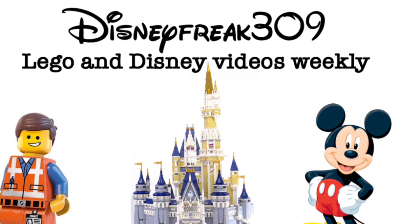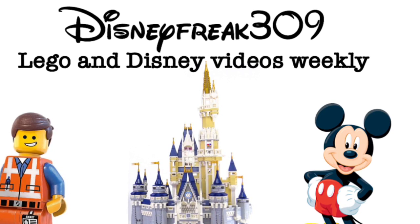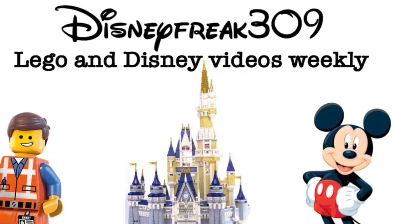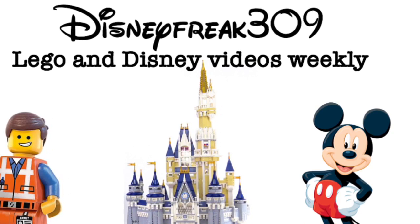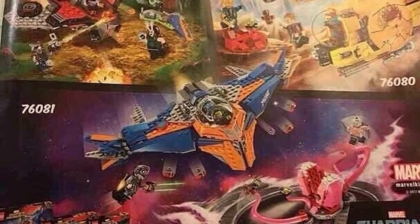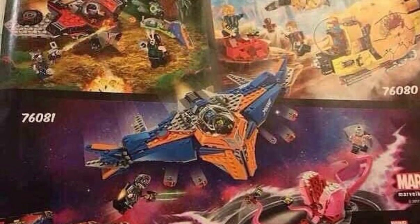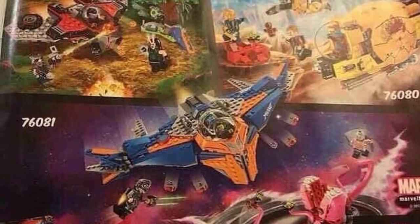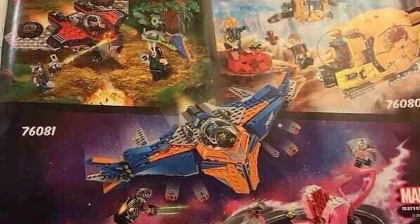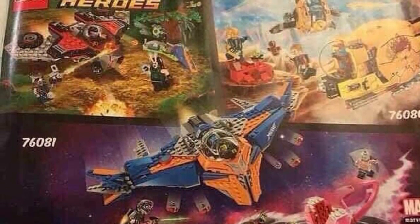Hey guys, Disneyfreak39 here. Today I was going on my Instagram feed and Delta Customs put up a picture of some new upcoming sets for Marvel and some new minifigures. So let's check out what they are. Here are the three new Guardians of the Galaxy Vol. 2 sets, probably coming out in April or March. I'm going to go into full detail on each one of these sets.